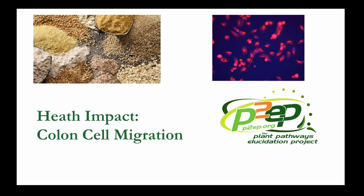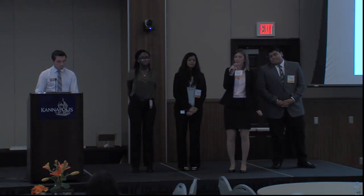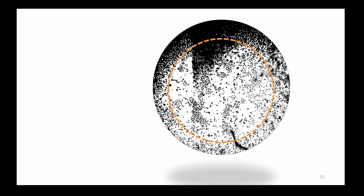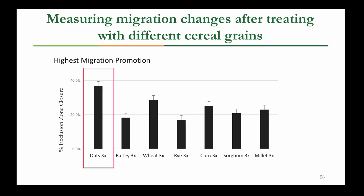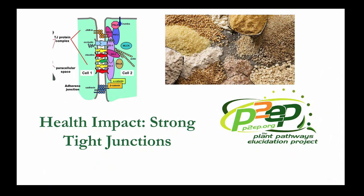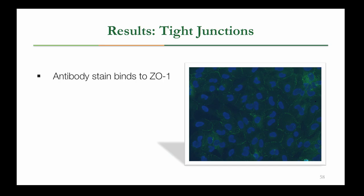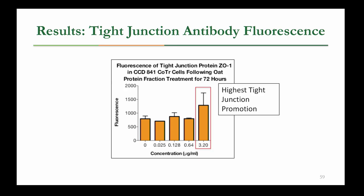Thanks, Enrique. Another project we did was with cell migration. We used an assay that allowed us to create an exclusion zone with no cells, then removed the stoppers and allowed cells to migrate inwards. When we treated with different cereal grains, we saw that oats had the highest level of migration of all the cereal grains at their highest concentrations. We also did another project with tight junctions, using an antibody stain for a protein in the tight junction called zonula occludens-1, and measured the fluorescence from this stain with a spectrophotometer to quantify the presence of tight junctions. We saw that oats had the highest level of tight junction promotion among all the grains.